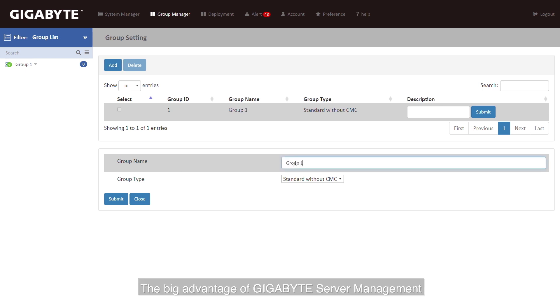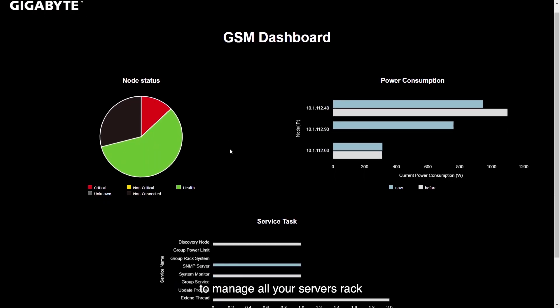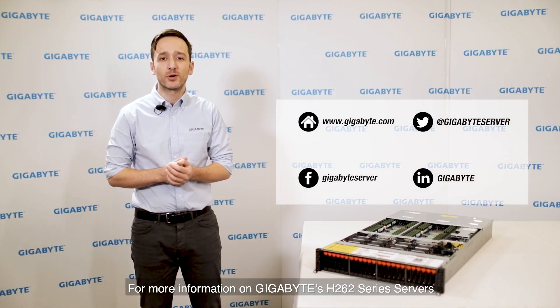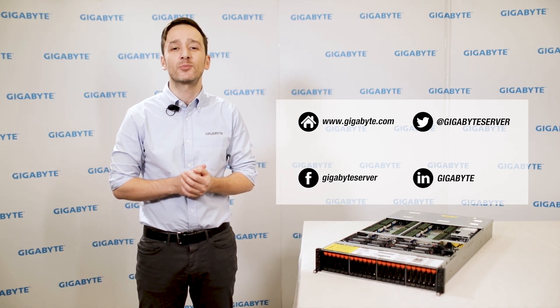The big advantage of Gigabyte Server Management is the ability to use a single software interface to manage all the servers in your rack and all the racks in your data center. For more information on Gigabyte's H262 series servers, please visit gigabyte.com.